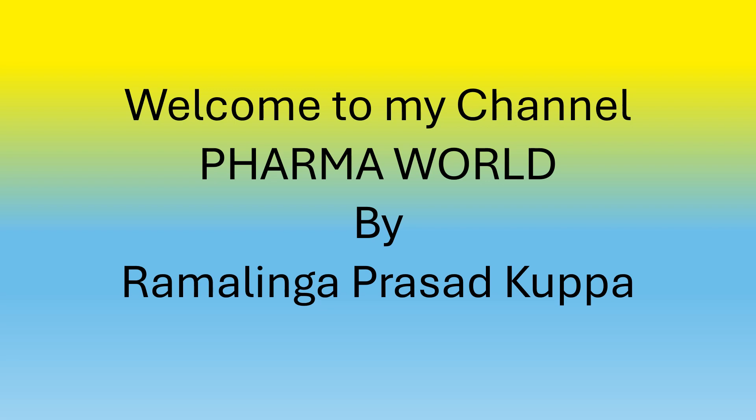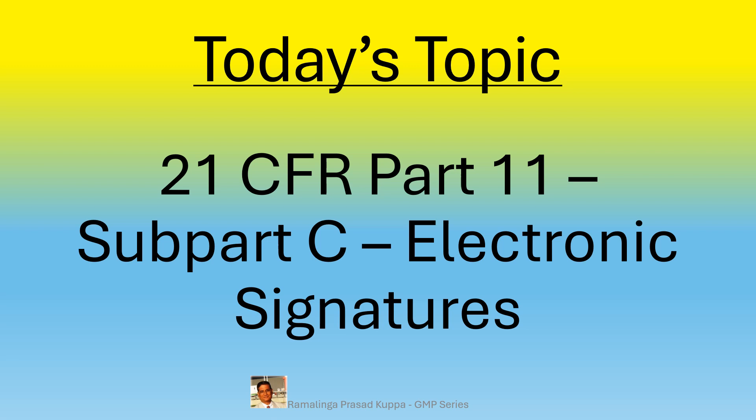Hi everyone. This is Ramalinga Prasad Kuppa. Welcome to my channel Pharma World. Today's topic is 21 CFR Part 11 Subpart C Electronic Signatures.